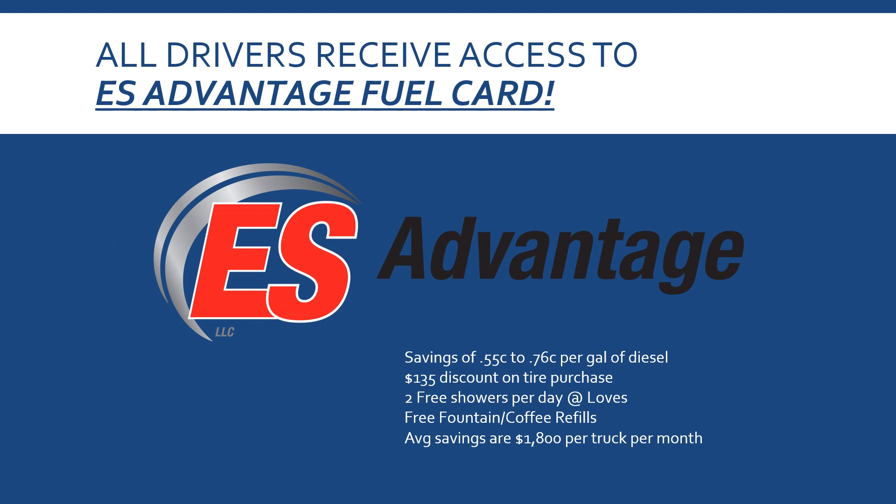One of my favorite benefits: all drivers receive access to the ES Advantage Fuel Card. There's no upfront cost — they can join if they want to. You get savings of $0.55 to $0.76 per gallon of diesel, $135 off each tire purchase per tire, two free showers a day at Love's — there are about 1,400 Love's across the country charging $17 to $21 per shower — plus free fountain drink and coffee refills if they fill up at Love's. The average savings are $1,800 per truck per month.